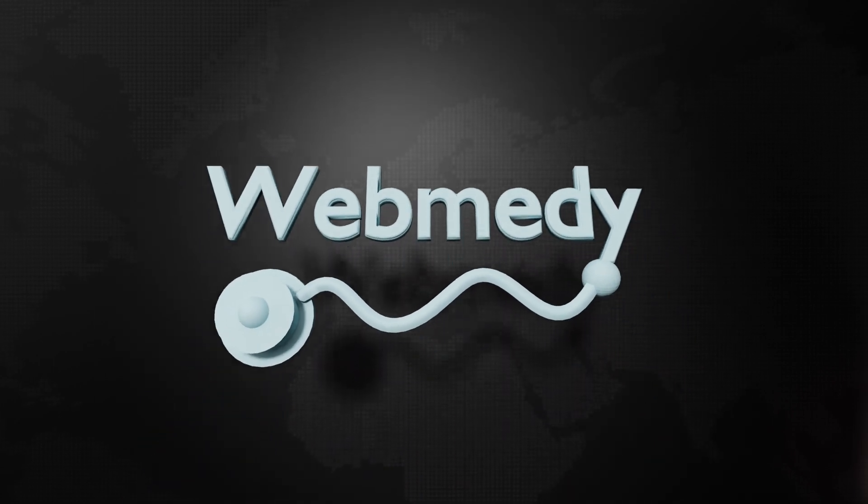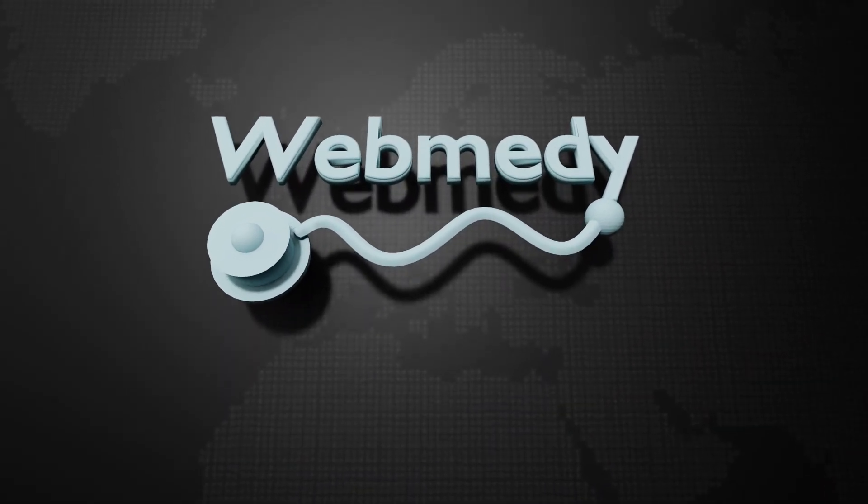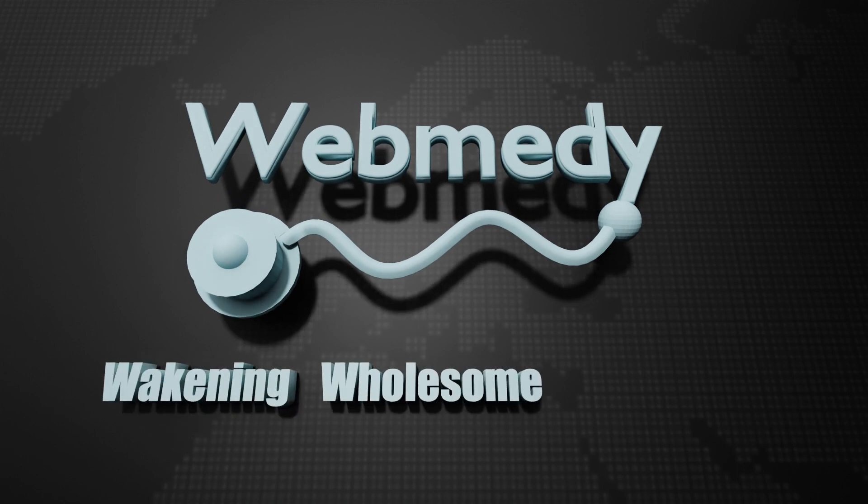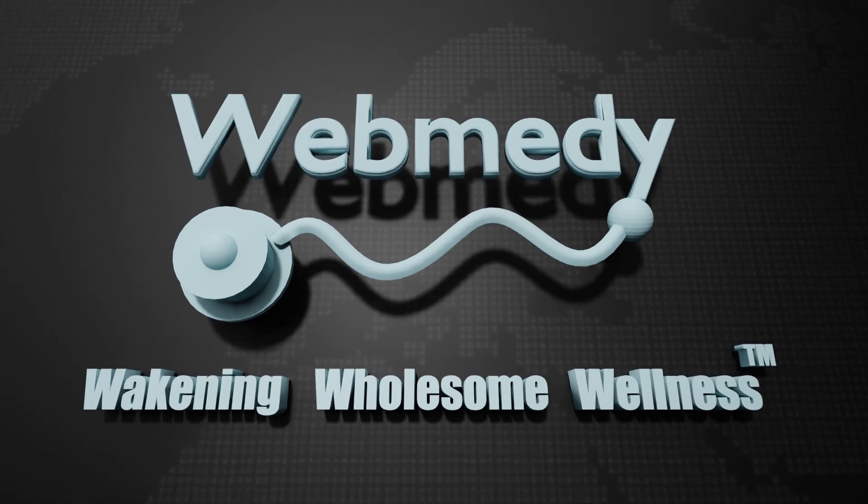For related articles and updates, look at the description below. We hope you found this video useful. Please like and subscribe to keep connected. Thank you.